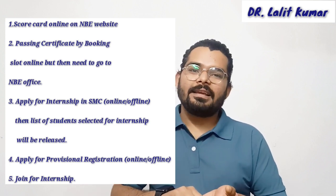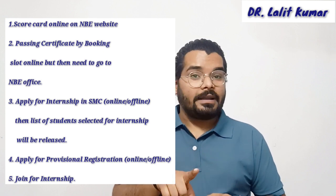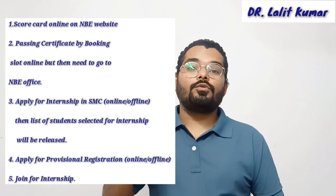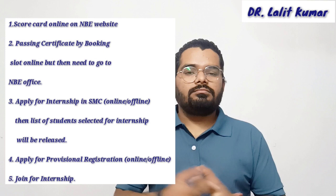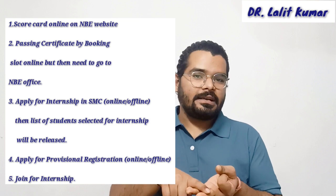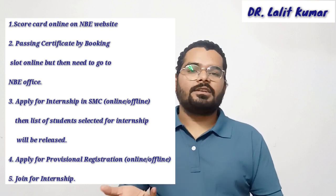Both steps were done online in my time, but in the next session they called students offline with documents to apply for internship, released a list, and then students applied for provisional registration online again. So the mode can change. The basic steps remain the same: scorecard, passing certificate, apply for internship, apply for provisional registration, and then you get your internship. Stay updated with your state medical council's website and visit them physically. I hope this helps — comment below for any questions and I'll surely reply. Thank you!